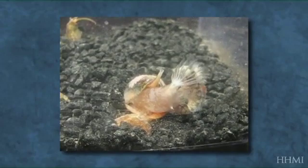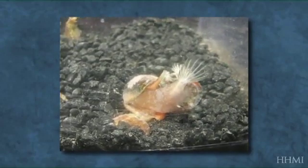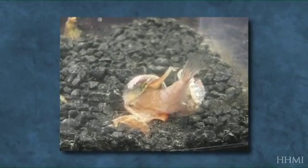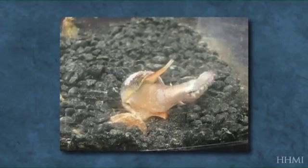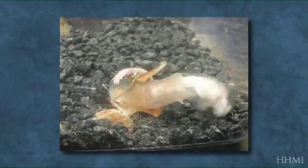This snail eats nothing except fish. It's highly specialized for capturing fish, and its venom really does the work to allow the snail to succeed in evolution and eat nothing but fish.